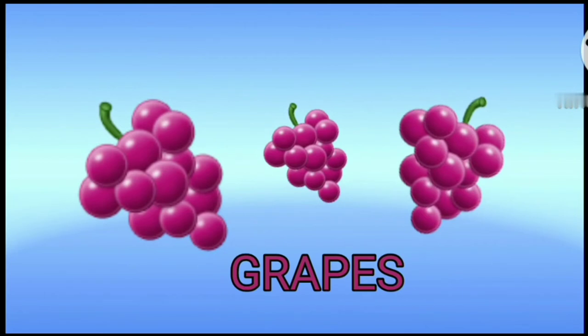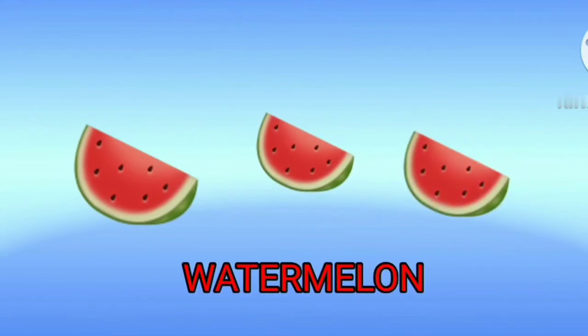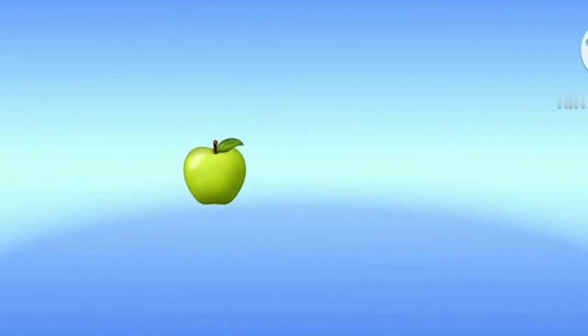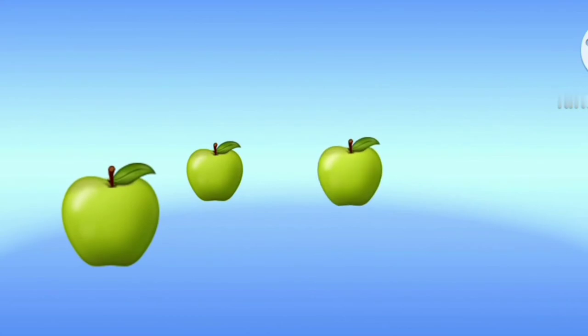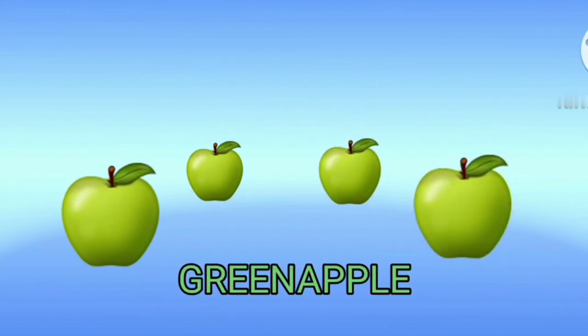Grapes. Watermelon. This is a watermelon. Green apple. This is a green apple.